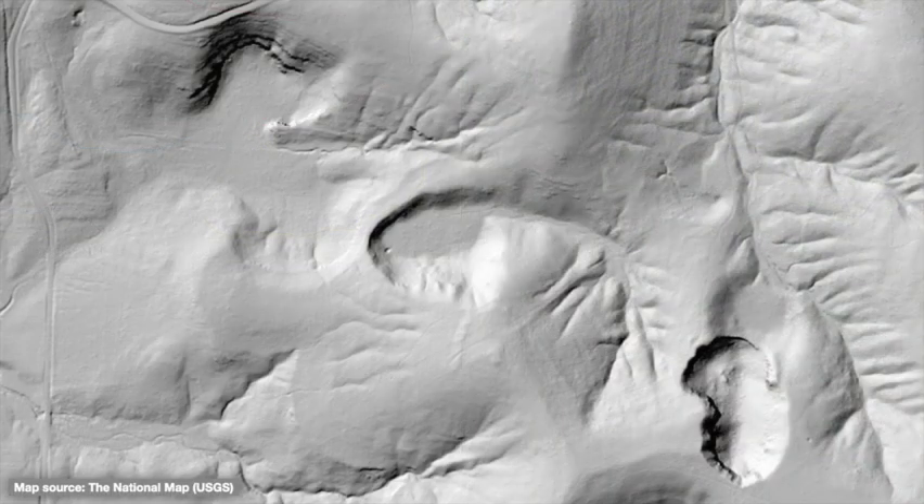The very steepness of this feature makes it especially interesting, as it implies more recent formation — geologically speaking — than some other features with softer, more eroded profiles. It's neat to think about different sinkholes forming at different times as the cave system and landscape evolves.